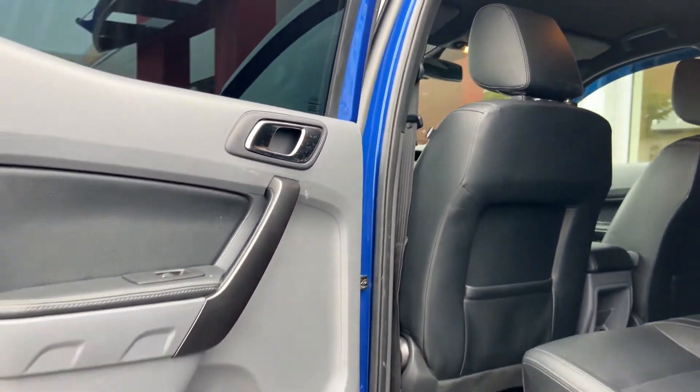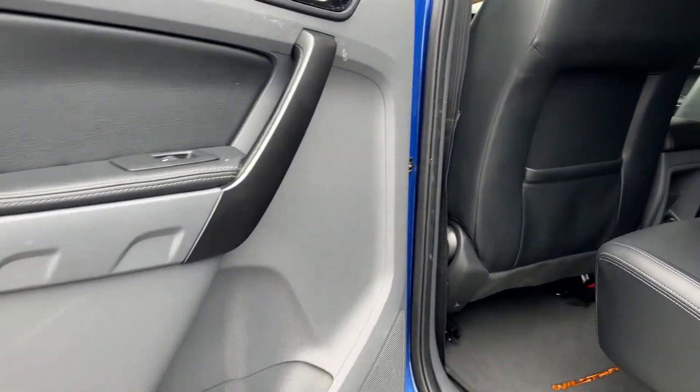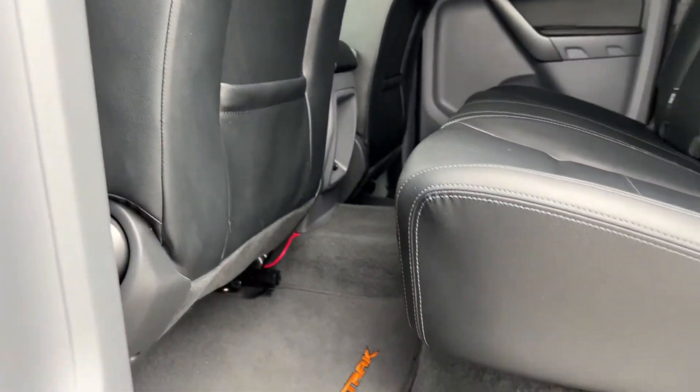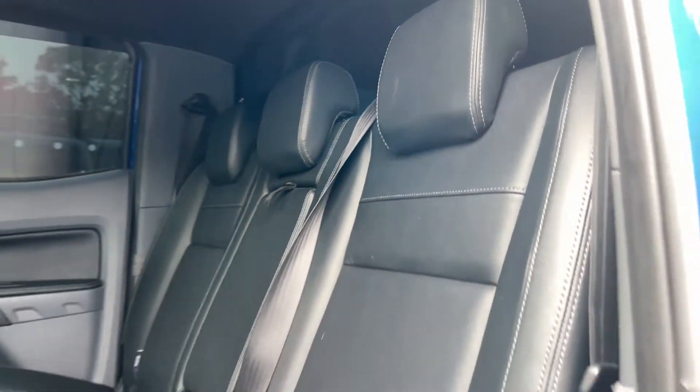Taking a look at the rear seats from the other side once again, beginning with the door card, and then moving on to the seats themselves just to showcase the fantastic condition that they are in.